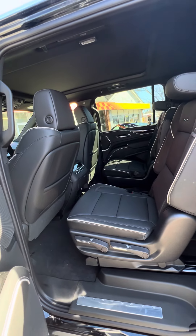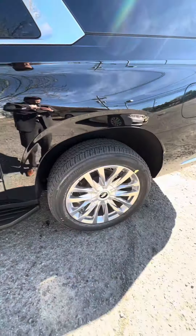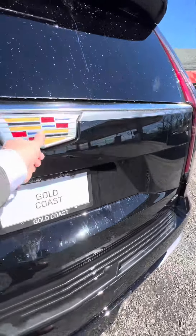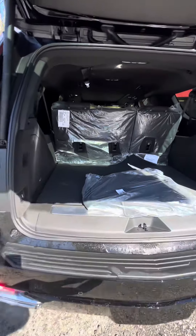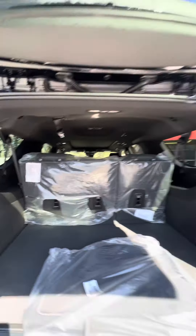Nice jet black with the white piping, you got the 22-inch wheels. In the back, let's see what we got — huge trunk. Just came off the truck, so it still has the wrapping on it.